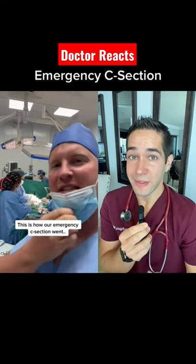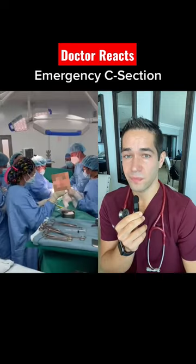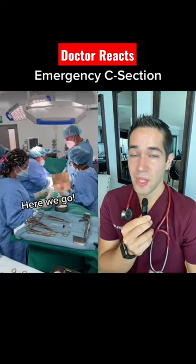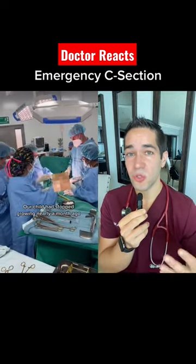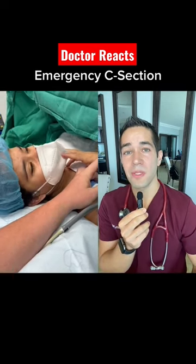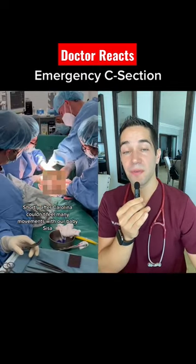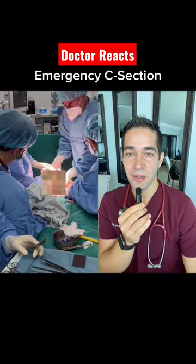This is absolutely insane. This is a crash C-section captured on video. When we do these, the baby is not doing well and we have to surgically get the baby out of the mom. The mom is essentially not feeling anything from just about here on down as an effect of a spinal or an epidural anesthetic.